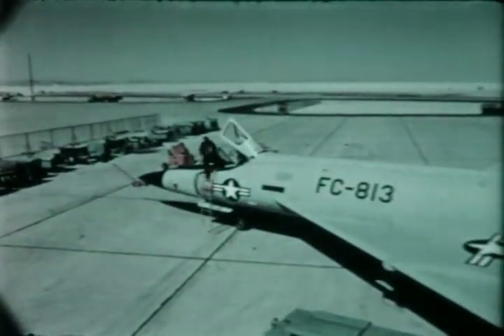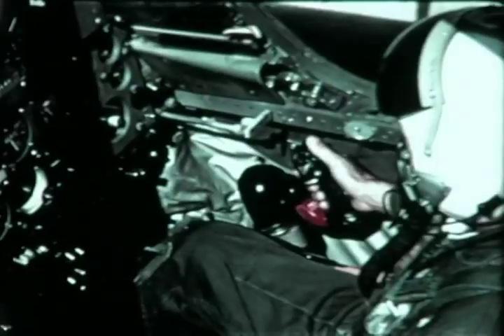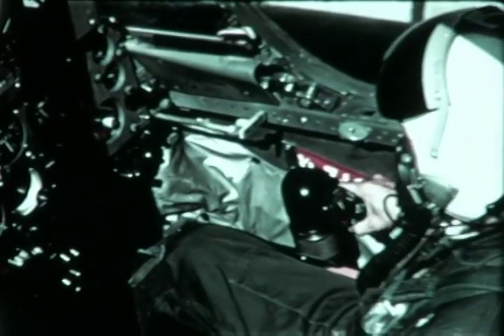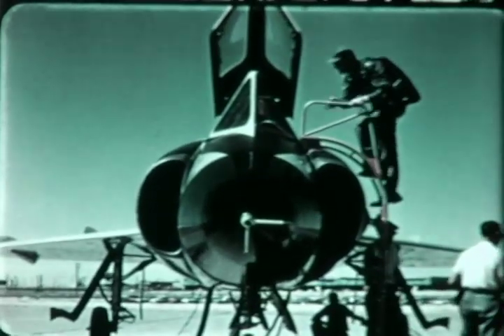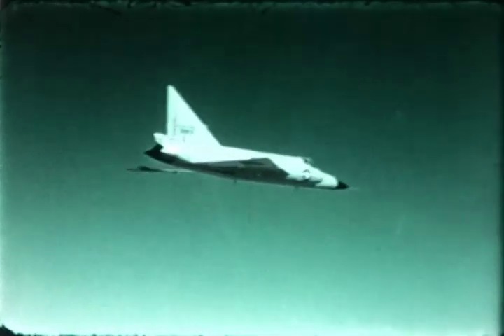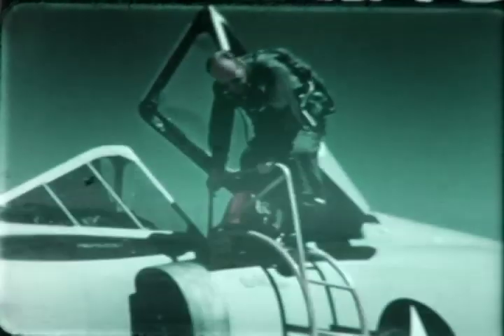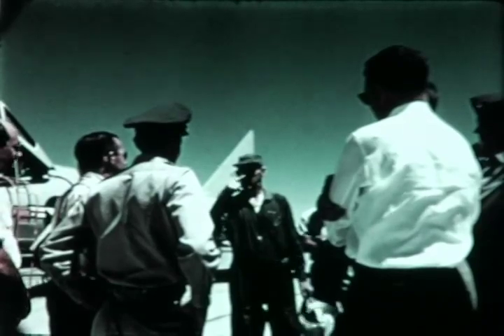In July 1956, the first F-102 equipped with a side stick was delivered to Edwards Air Force Base for test evaluation. The control stick was relocated from its center position to the right-hand side of the cockpit to prove out the design concept. During the middle of August, Major General Albert Boyd, Deputy Commander for Weapon Systems ARDC, arrived at Edwards Air Force Base to fly the side stick airplane for Air Force evaluation. In flight, the airplane handled like the conventional F-102, and flying with a side stick is a matter of familiarization. The general flew for 38 minutes and, on landing, discussed the characteristics of the side stick airplane with engineers and Air Force personnel.